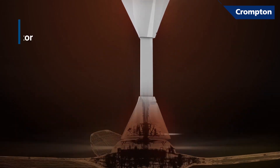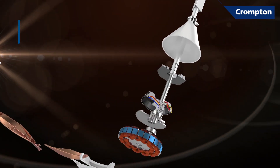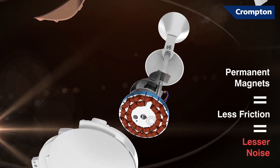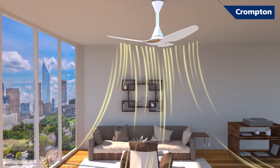Silent Pro has an active BLDC brushless motor with high-energy permanent magnets. Permanent magnets mean less moving parts, lesser friction, and thus, lesser noise. What you get is higher air delivery in pin-drop silence.